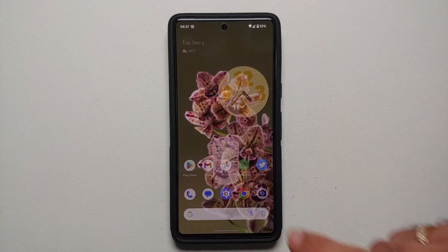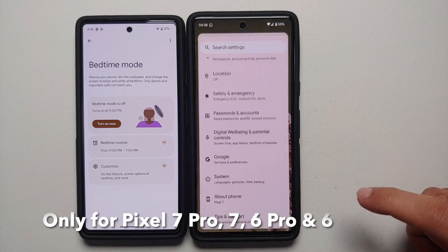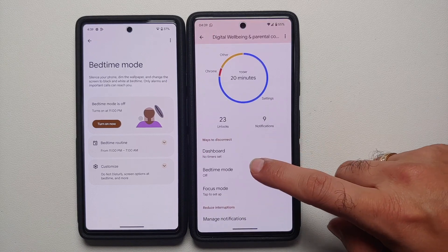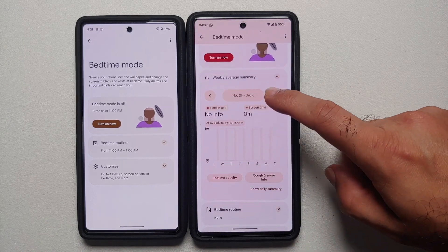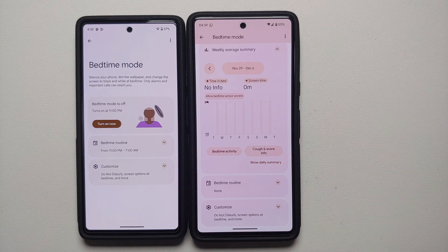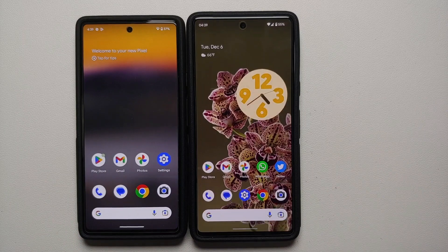They have also added cough and snore detection. Go into Settings > Digital Wellbeing > Bedtime Mode and you should have cough and snore info. You do need to enable bedtime mode and set up a schedule for cough and snore detection to work on your Google Pixel.